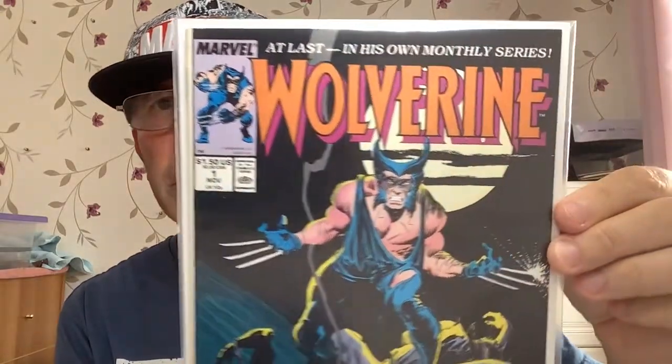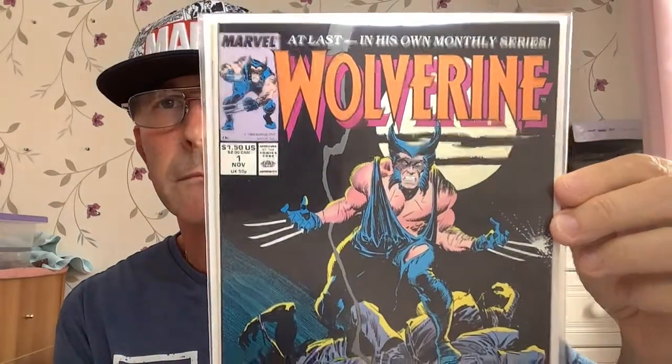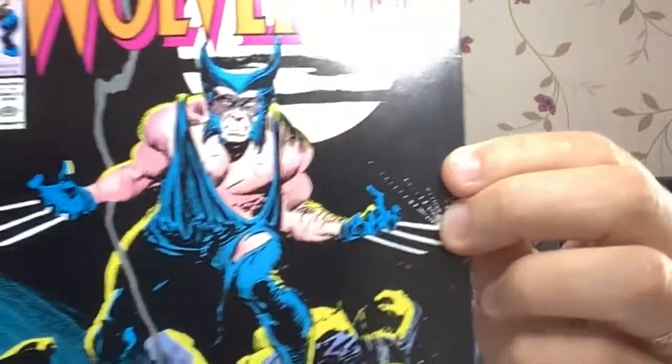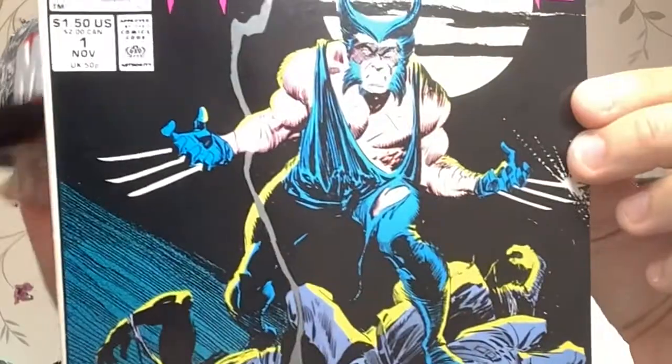Book number two. If you can't afford Hulk 181, this is a nice option — Wolverine #1, first ongoing series. The character was patched in this one, but we all know it's Wolverine. It's a nice looking book. Let's see what we have. I've got this one down as another 9.0.